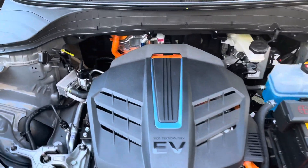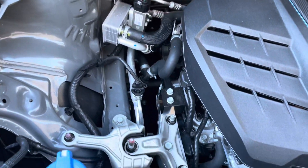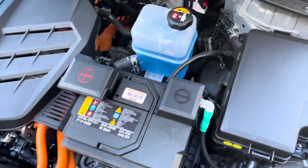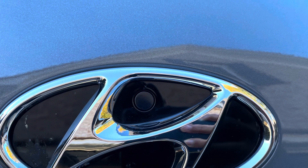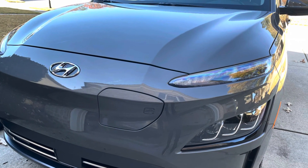Here under the hood, it looks like you have an engine, but it's not — it's just the electric motor. All of the orange cables here indicate that this is an EV. And in case you're wondering, there's a little light in the emblem that lights up to let you know that it's hot under there and not to touch any of those wires.